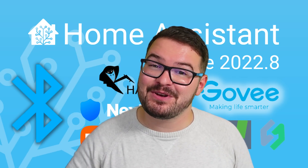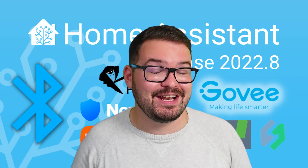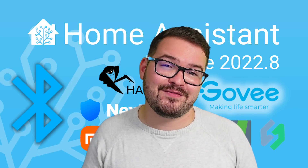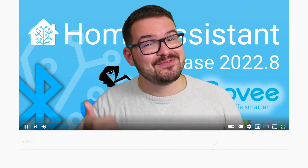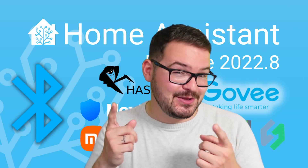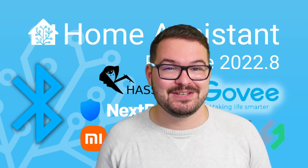And there we go guys, that's been a quick look at five new features that I really like in the 2022.8 release. Let me know in the comments below what your favourite feature was, and while you're down there don't forget to drop me a like, and if you're not already, hit the subscribe button and ding-dong that notification bell. You'll then be alerted to any future video that I do.